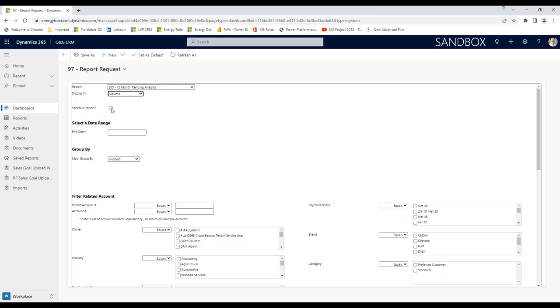Here's where you can schedule a report. I'm going to come back to scheduling reports a little bit later. For this 13-month trending report, it's asking me for an end date — basically, if I'm going to do 13 months, what is the last month I want to analyze? And then it's going to go backwards 13 months. I can type or just use the calendar here.